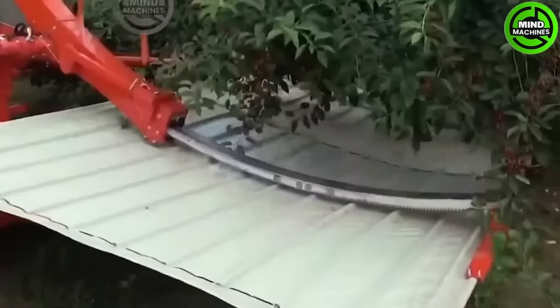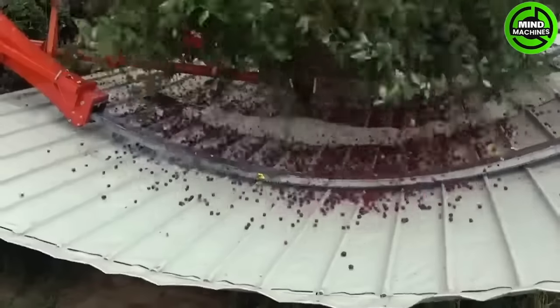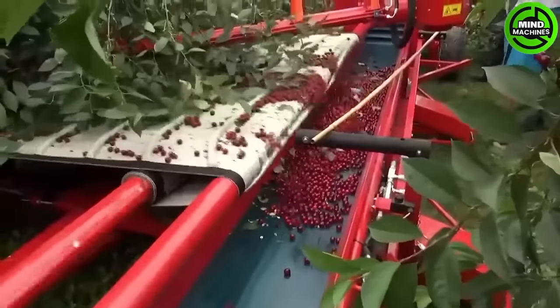The Maja automatic fruit and berry shaking and cleaning machine ensures fast and efficient tree harvesting, suitable for apples, cherries, plums, olives, almonds and more.